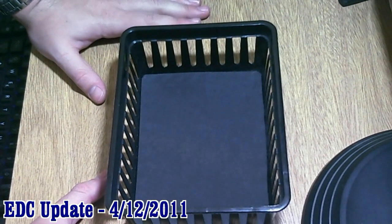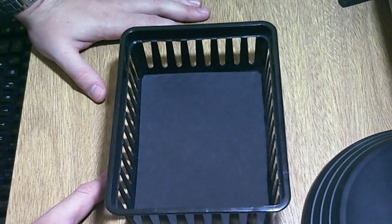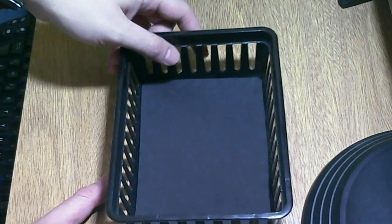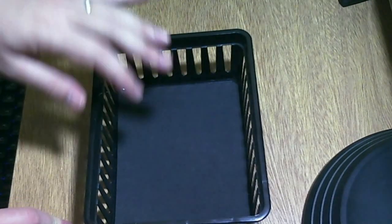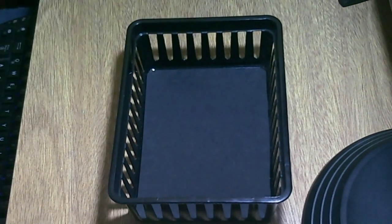Hello guys, it's time for a new EDC update. Today is April 12th, I think. This is just a plastic basket that I keep — where I keep my EDC items when I get home. So, let's start with the first item.